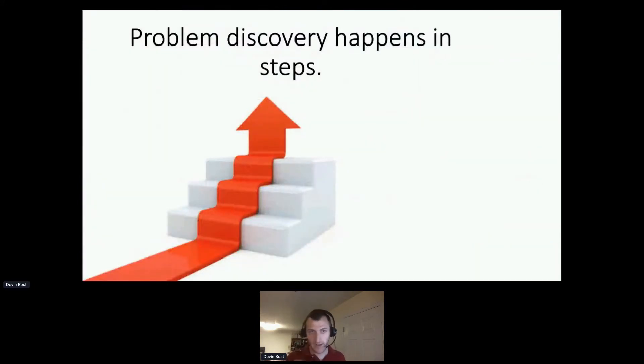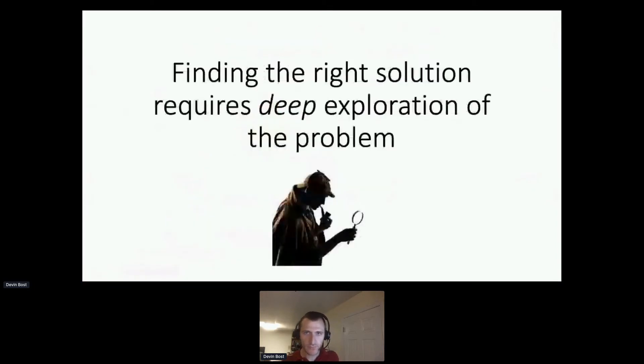Problem discovery happens incrementally and requires significant research. You need a full understanding of the underlying pain, its root cause, and all its factors. Find out who's involved, who's knowledgeable, and who's impacted. Otherwise it's easy to make assumptions you might not even be aware of — you think something is obvious and don't question it, and it turns out something wasn't quite right. Small mistakes or errors in judgment can have a big impact over time, so do a deep exploration of the problem to find the right solution.